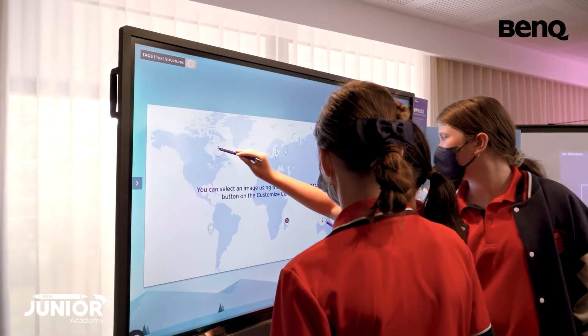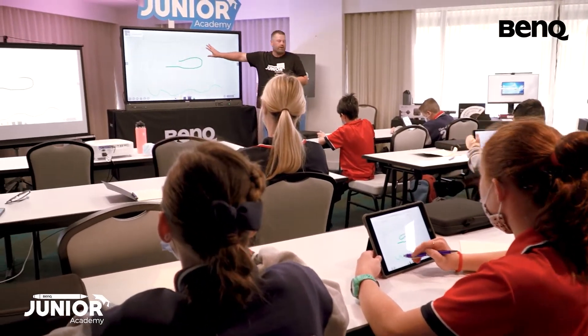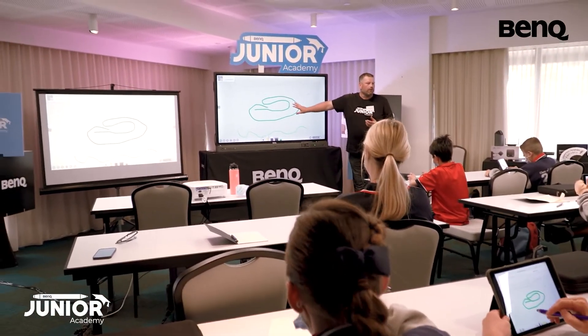Interactive flat panels foster collaboration so that people can contribute at the same time. Through Junior Academy we want to let everybody know what's possible and how it's possible, and see that these positive outcomes are welcomed not only by the teachers but the students as well.